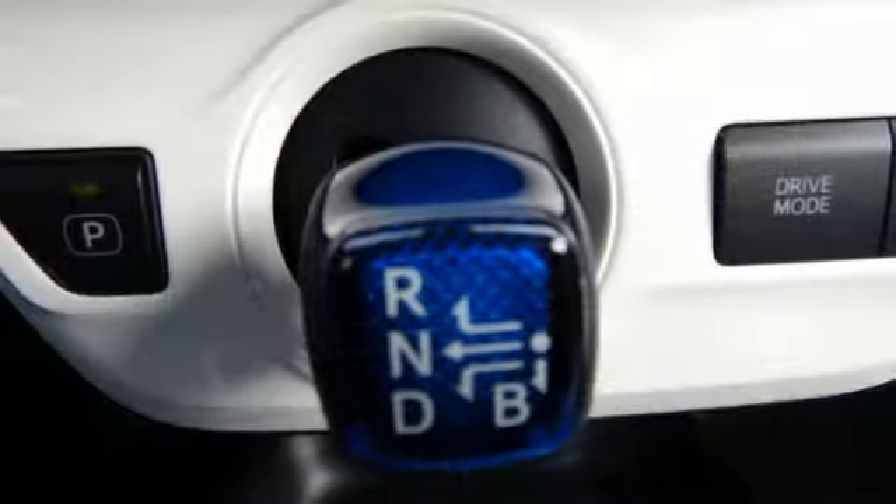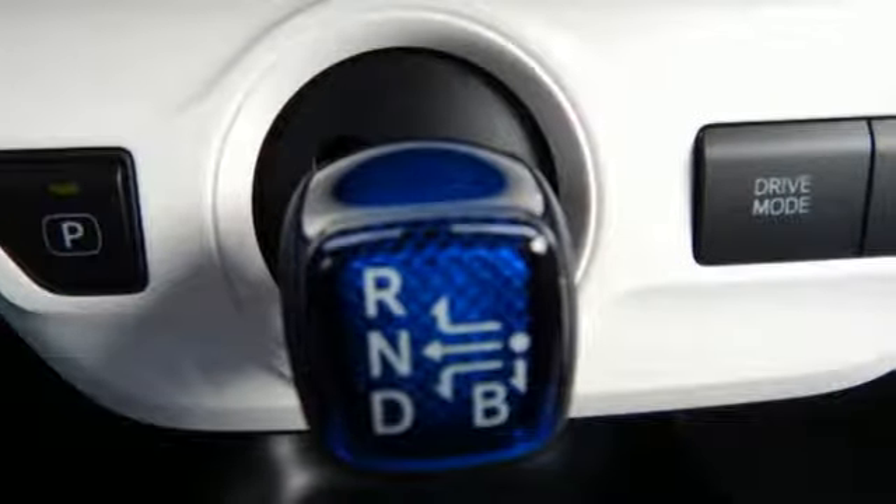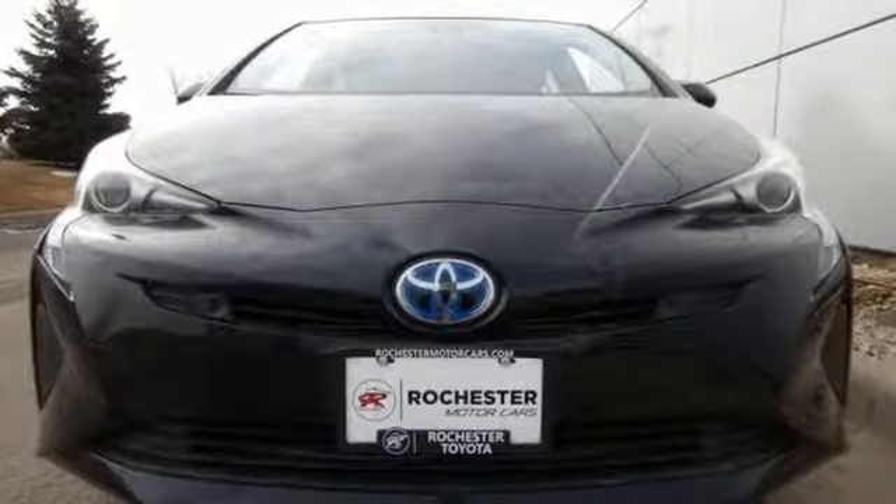And on top of it all, a stunning redesigned exterior. No biggie — it's just the most stylish hybrid on the block.